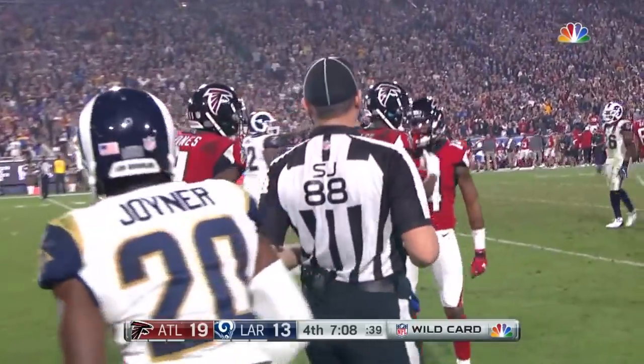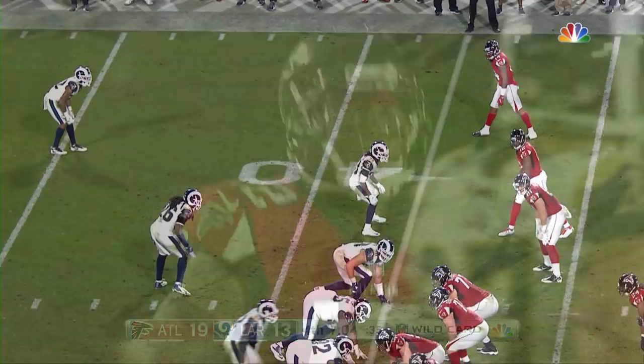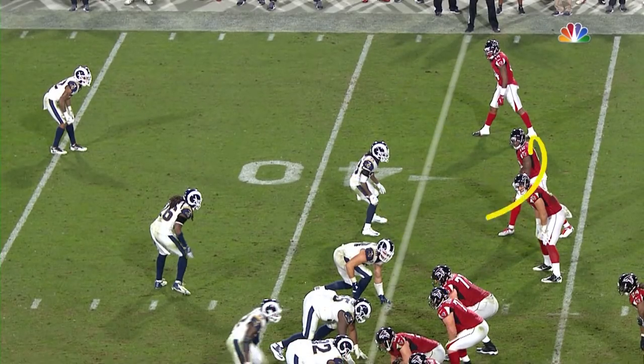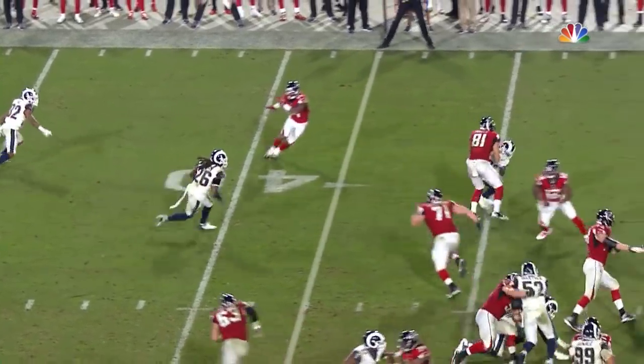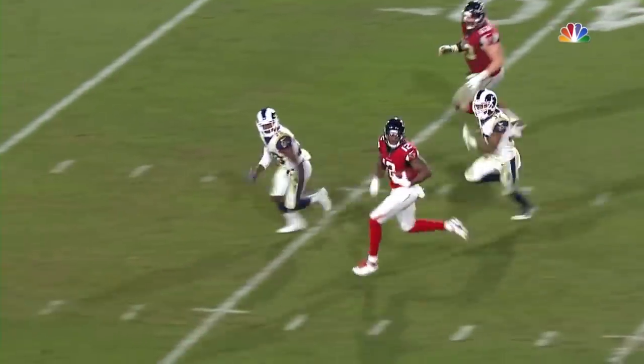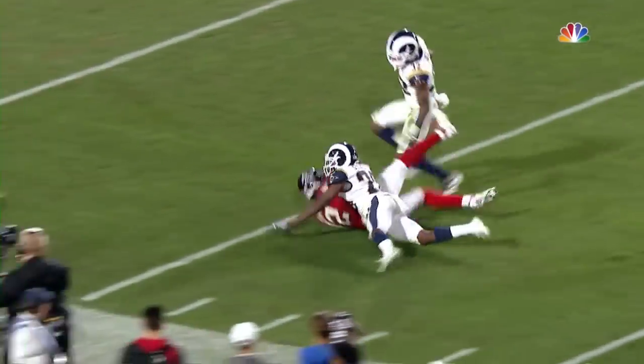Huge play for the Falcons. 52 yards, beautifully designed. Give a little credit to Schweitzer coming out here — everybody's gonna block out that way as Sanu comes back inside. But it was Wes Schweitzer who got out in front of it, created just enough of a distraction to send this one to the races.